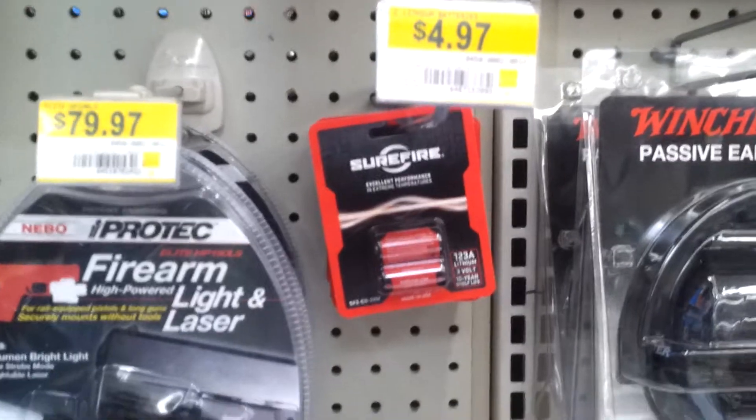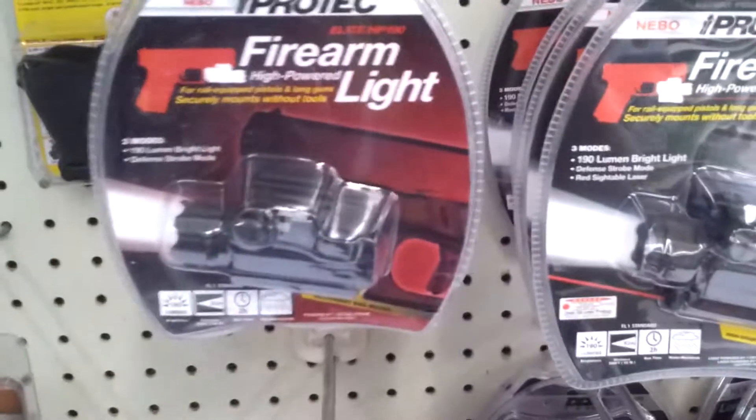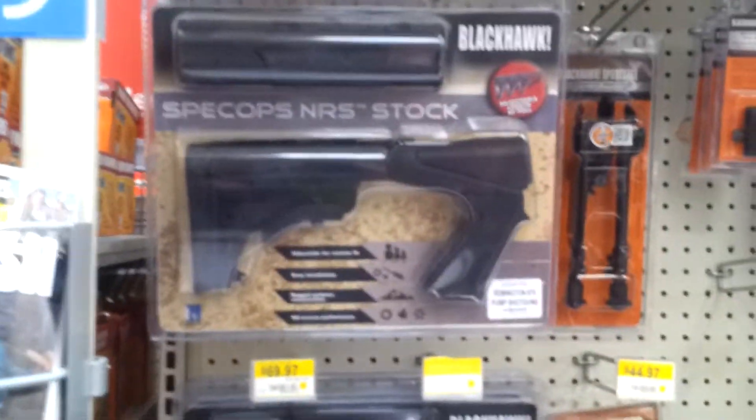They've got SureFire batteries - the CR123 lithium, two of them for five bucks, not bad. You've got to have lights on your guns to see who's shooting. Got some Blackhawk holsters down there, some slings, and some new buttstocks for your shotguns.